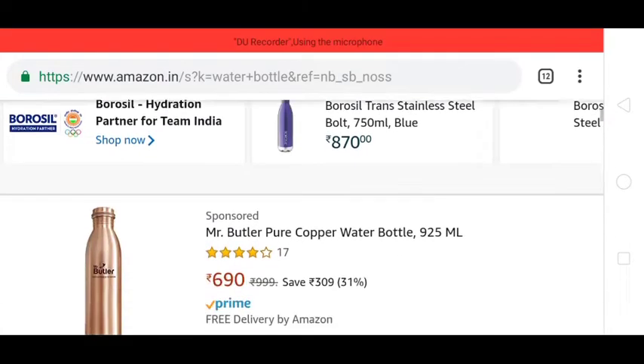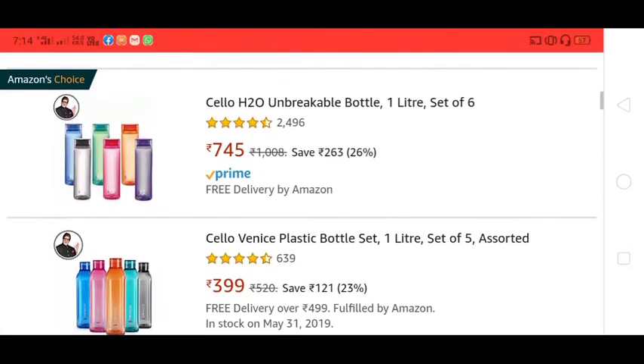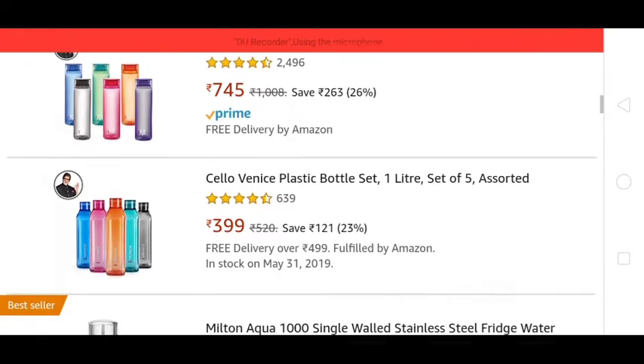Here you can see a product that is very useful. This product is available — you can see about 6 bottles, and you can buy 6 bottles. It is available for 10,500 bucks.